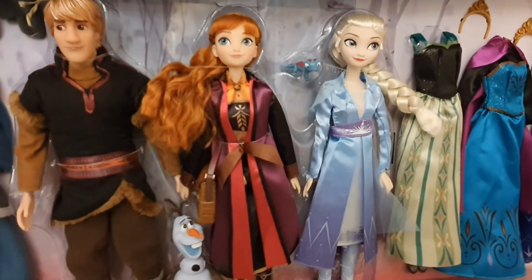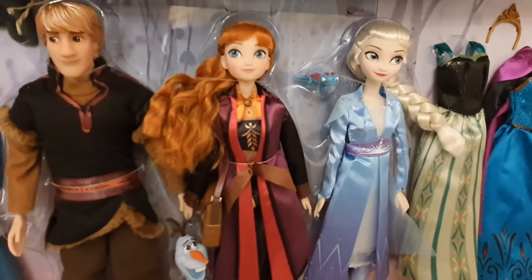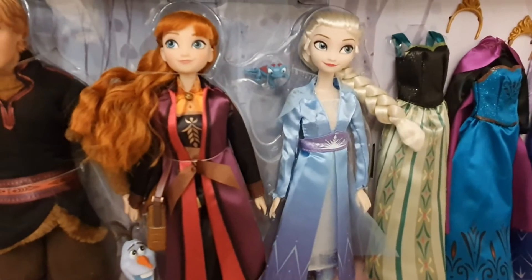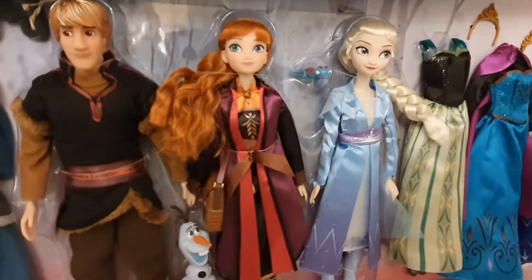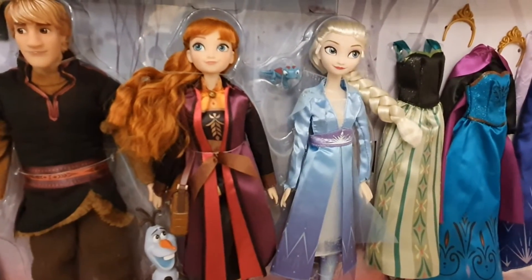Here we have our queens Anna and Elsa, and they're having the cutest expressions on their faces. I'm going to take them out of the box, but I just wanted to do this overall review first.